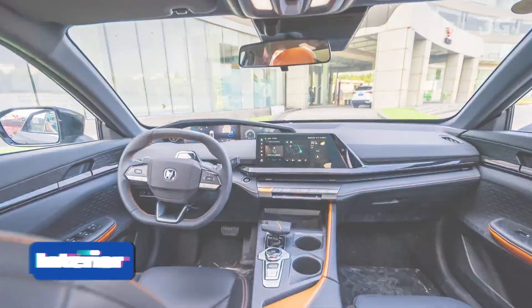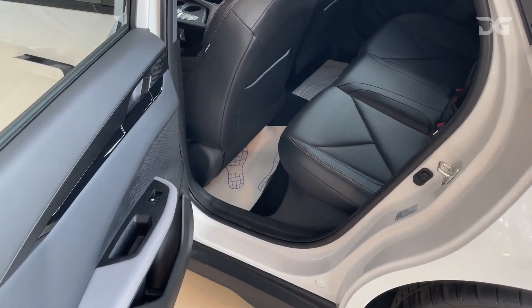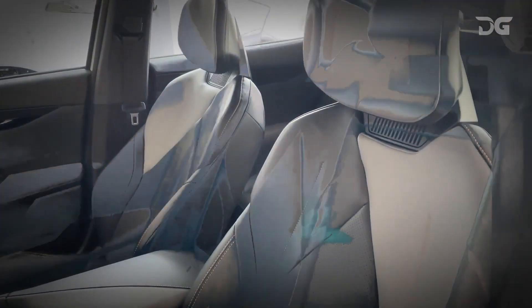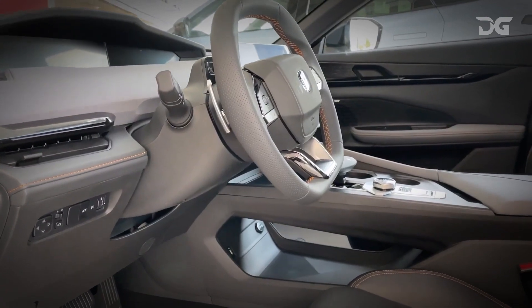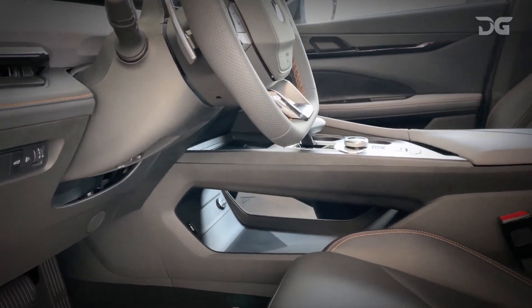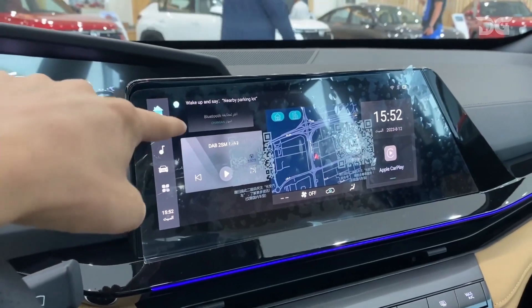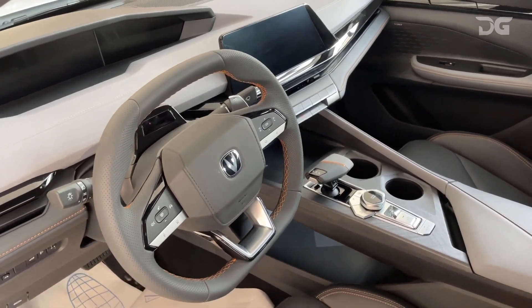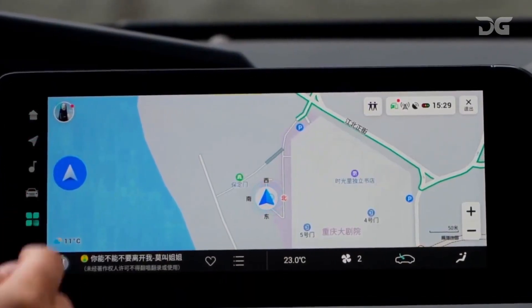Step inside and you'll discover a spacious and thoughtfully designed cabin. Plush leather seats provide exceptional comfort for both the driver and passengers. The panoramic sunroof adds a touch of luxury, creating an open and airy atmosphere. The dashboard is dominated by a large touchscreen infotainment system. The center console is home to the climate controls and other essential controls. The intuitive infotainment system keeps you connected and entertained on the road.